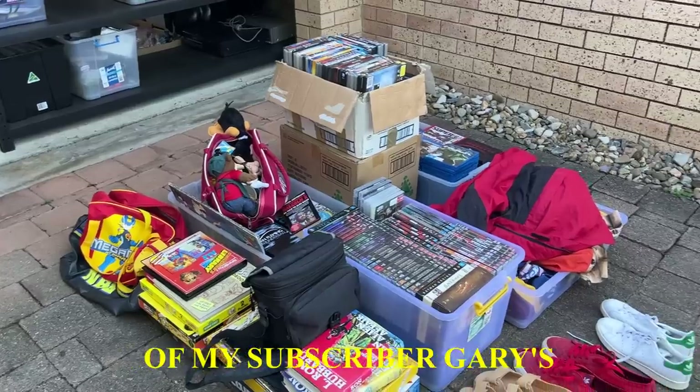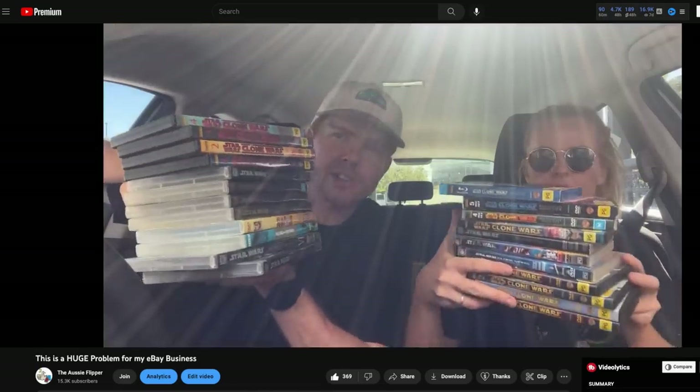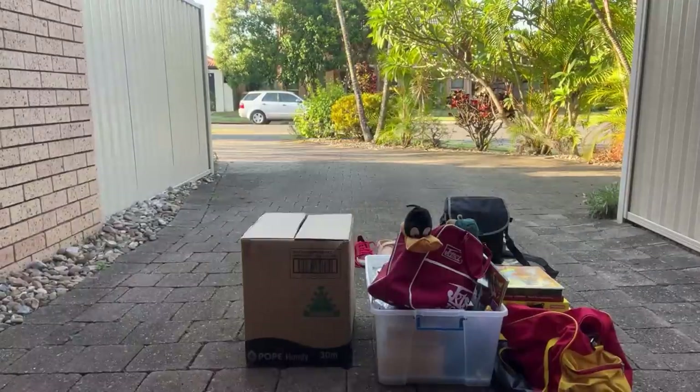This is the remains of my subscriber Gary's eBay business. Let me tell you how it ended up in my driveway. Earlier this week I put out a YouTube video talking about the difficulty I was having sourcing items for my eBay business. I was super lucky to receive a bunch of messages from you guys offering up your unwanted stock, and one of those messages was from Gary. Gary was kind enough to drive over to my place and drop off all of his stock before cutting a really generous deal.